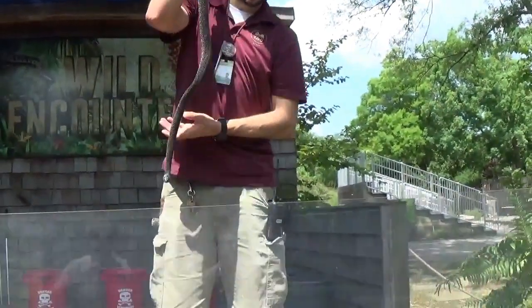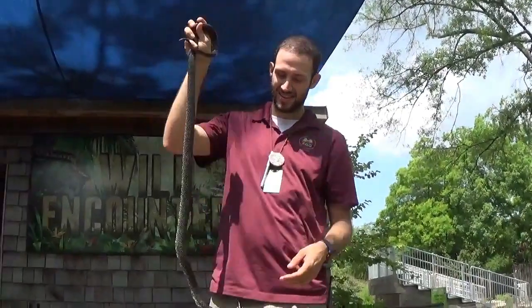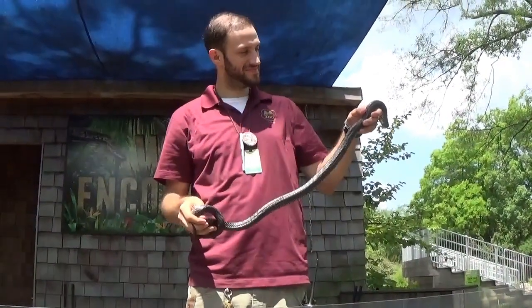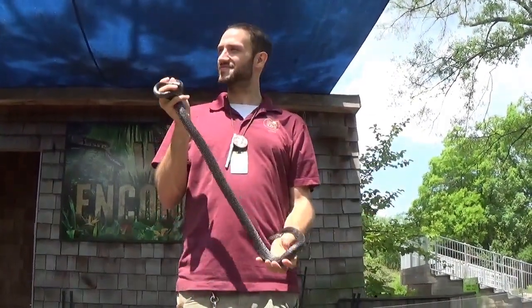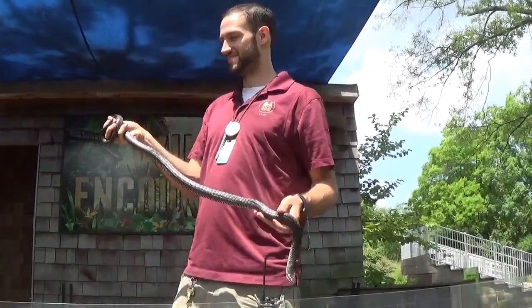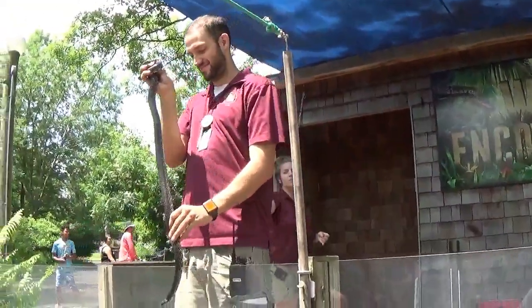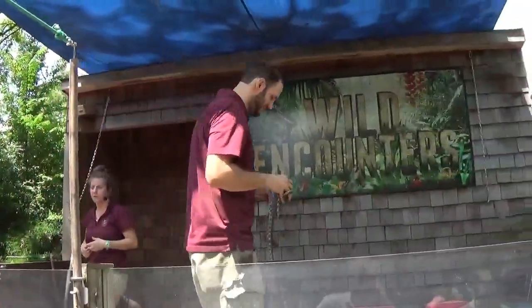A king snake is going to be a decently long black snake with creamy or yellowy polka dots all along its body. This is actually a good snake to have around because king snakes — the name 'king' means it eats other snakes. King Cobras eat other snakes, these guys eat other snakes, and they're immune to the venom of our local venomous snakes. So he can eat a copperhead, he can eat a baby cottonmouth up to the same size that he is. That's really good to have around.